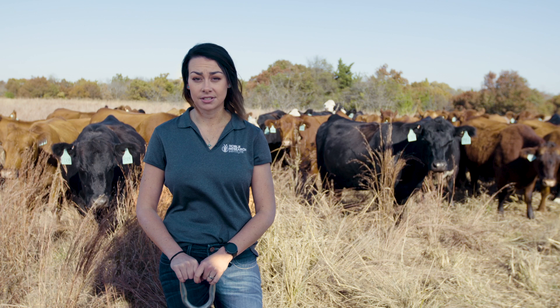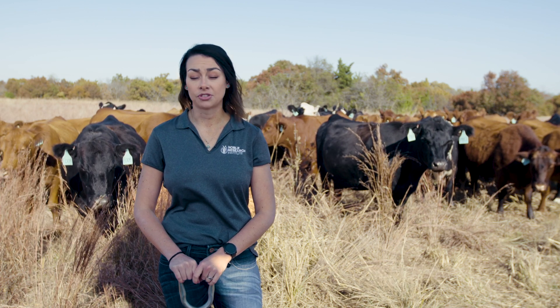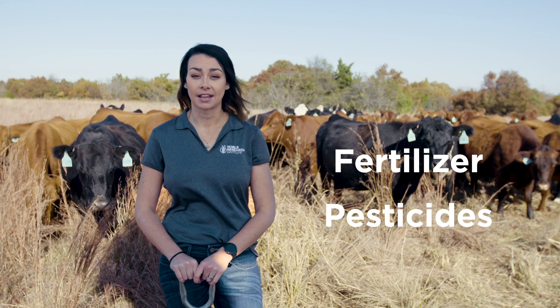Regenerative ranchers work with the natural system to build organic matter and resilience within the soil. That means using less fertilizer, pesticides, and herbicides.